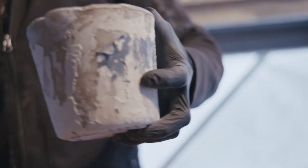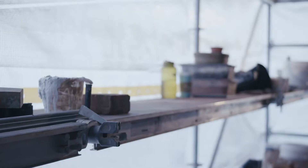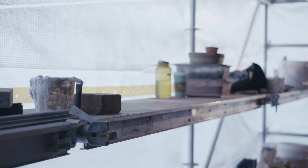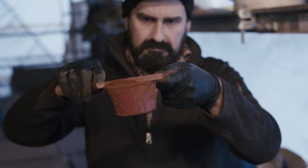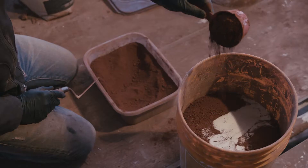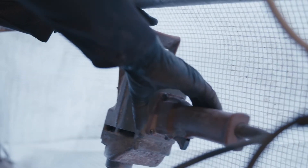A good tuck pointer might do 200 to 250 bricks in a day. Some facades have a few thousand bricks in the front, so it is slow. It's not something that you can do fast. I think the speed I'm tuck pointing at now was the speed I was tuck pointing at 20 years ago.